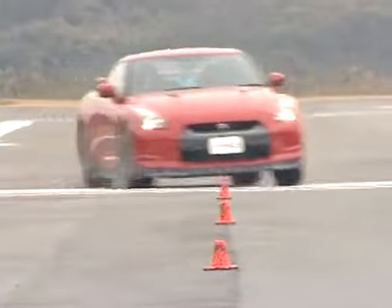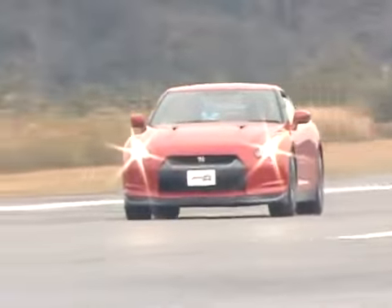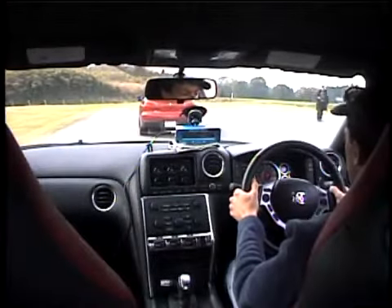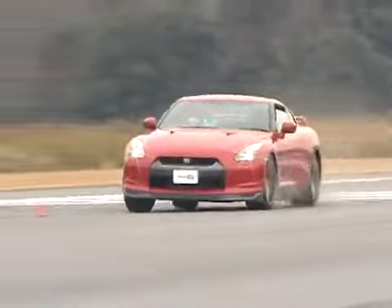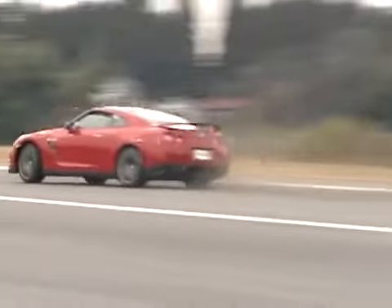Nissan says the new 2009 GT-R is one of the quickest production cars in the world. Edmund's Inside Line has the numbers to prove it. We went to Japan, where the car is already on sale, and found an owner willing to let us run his car against the clock. He showed up at the AMI airstrip outside Tokyo with his GT-R, and we showed up with our test equipment for the world's first test of Nissan's twin-turbocharged supercar. Here are the results.